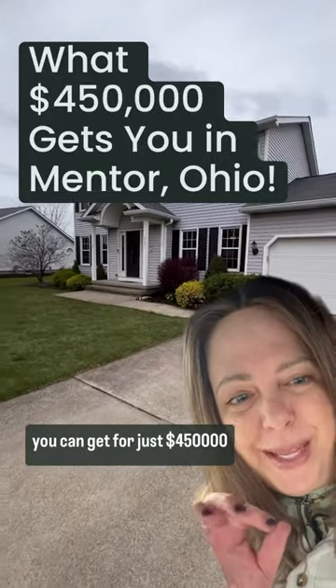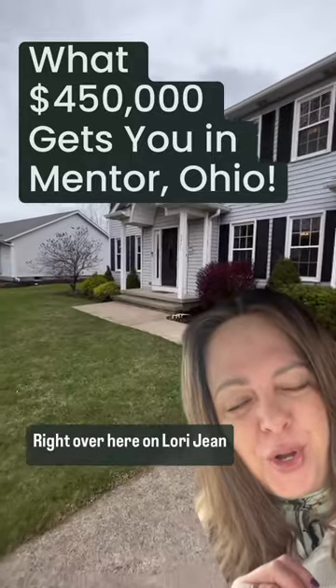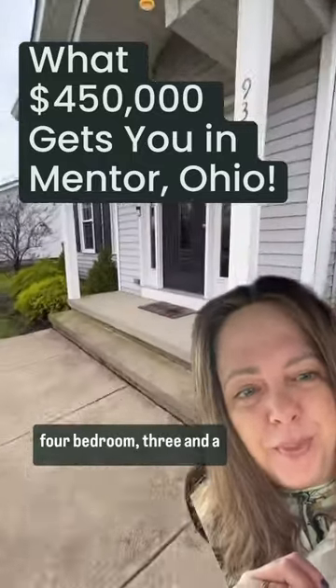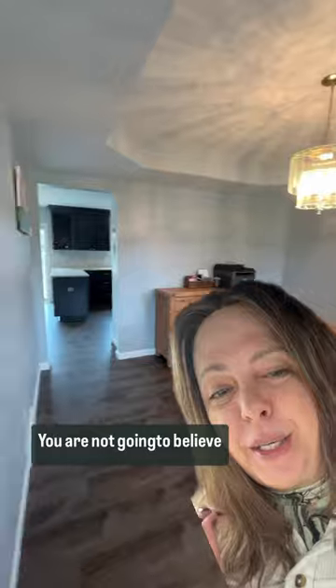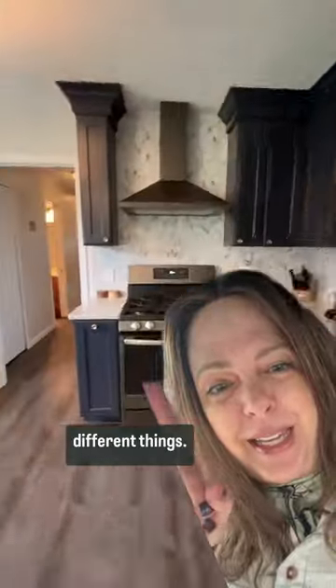Check out what you can get for just $450,000 in Mentor, Ohio. Right over here on Lori Jean Lane, we have a beautiful four-bedroom, three-and-a-half-bath colonial with a three-car attached garage. You are not going to believe this place until you see it for yourself — just check this out. Can you believe all the different things?